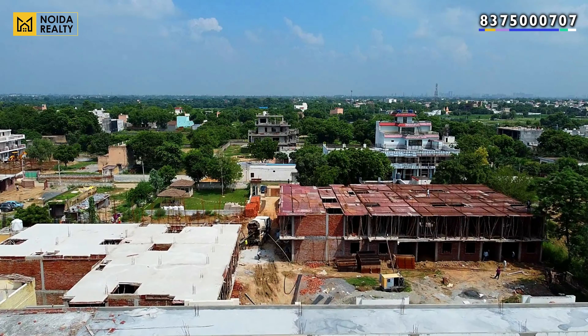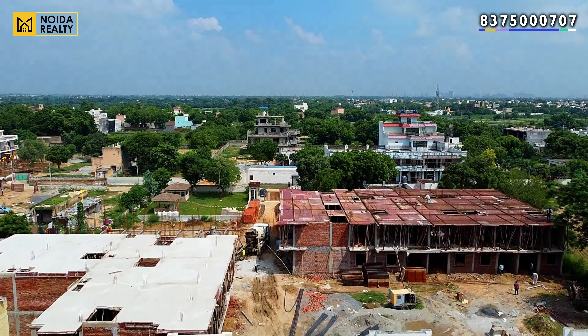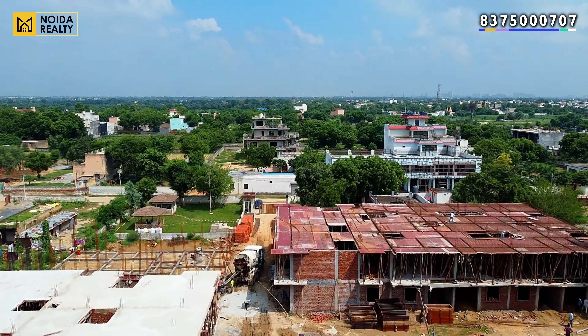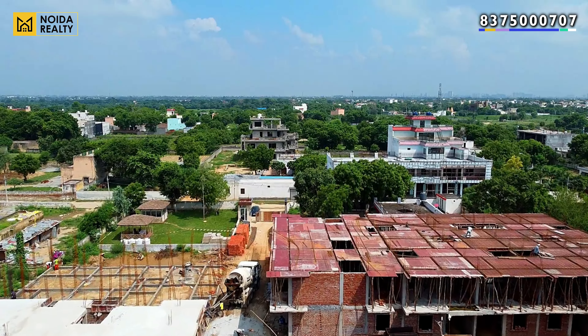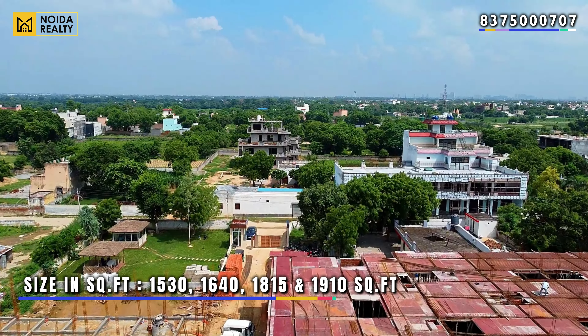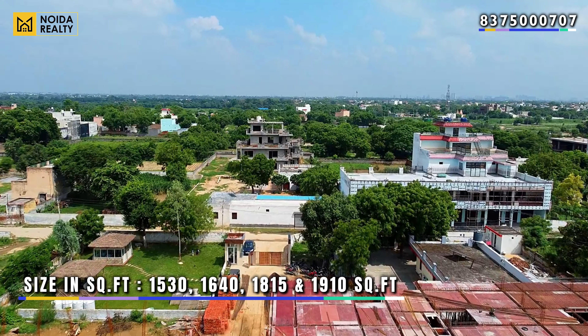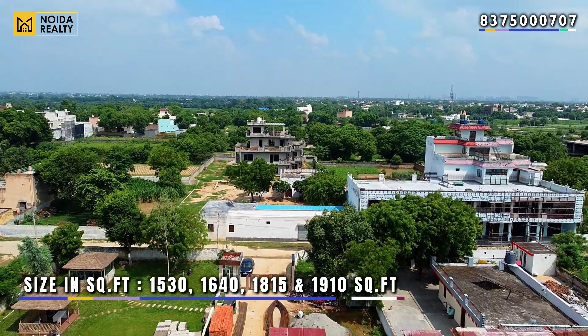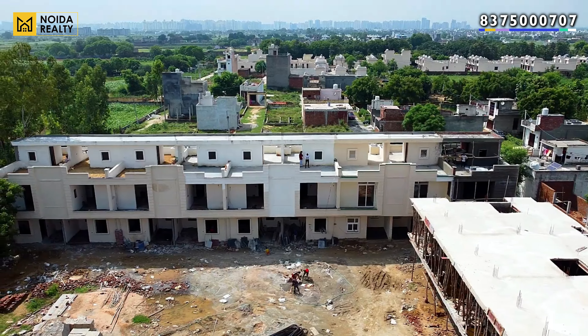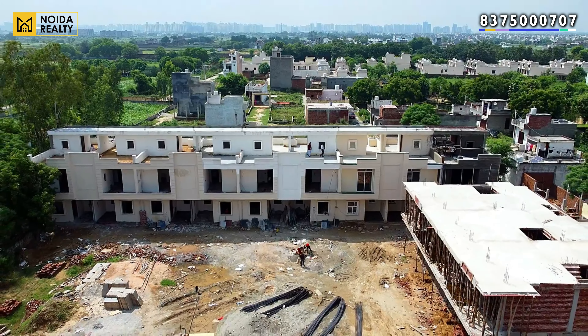For more about the master plan and layout, we have a link mentioned in the description — you can go through the same. If we talk about the size, based on 1530 square feet you get the smallest unit, going up to 1910 square feet.